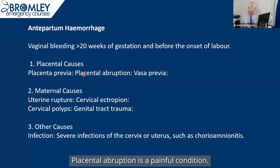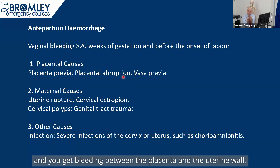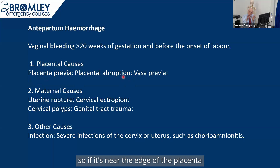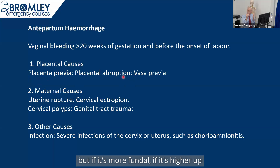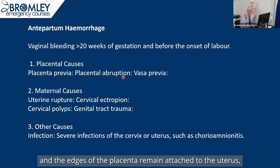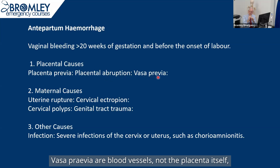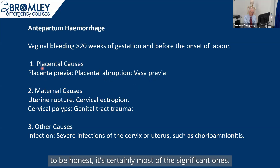Placental abruption is a painful condition. This is where the placenta separates off from the uterine wall and you get bleeding between the placenta and the uterine wall. That bleeding can be what's known as revealed — if it's near the edge of the placenta or near the os, the blood might come down and out of the uterus. But if it's more fundal, and the edges of the placenta remain attached, there can be a big haematoma between the uterus and the placenta. Vasa previa are blood vessels — not the placenta itself — but small blood vessels crossing over the os. Those are the main placental causes.